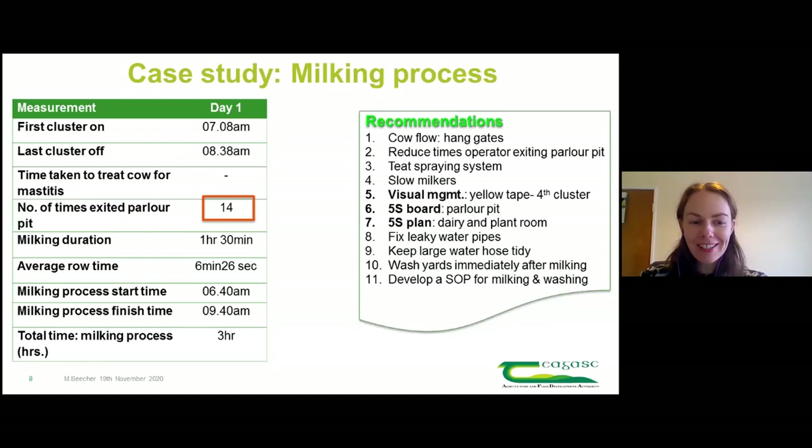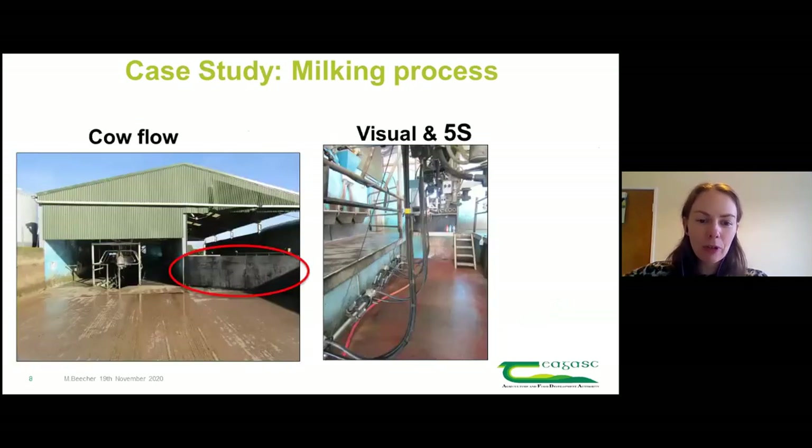We left Aidan with a list of recommendations, and about two weeks later called back and did the same process and measurements again to see if there was an effect from the changes implemented. One of the biggest things was putting up a piece of stockboard on the gate to improve cow flow and reduce the number of times Aidan had to come out of the pit, because that was killing time.